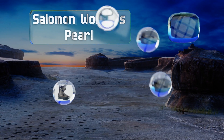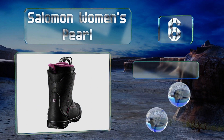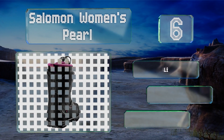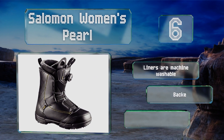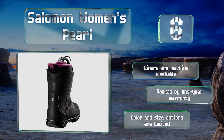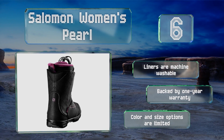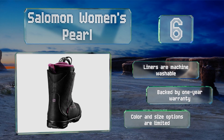Moving up our list to number six, the simple but functional design of the Salomon Women's Pearl makes these perfect for the rider who ranks performance over style. They're also great for colder weather outings, since an extra thick lining will keep your feet warm no matter how low the temperature drops. The liners are machine washable and they're backed by a one-year warranty, however the color and size options are limited.